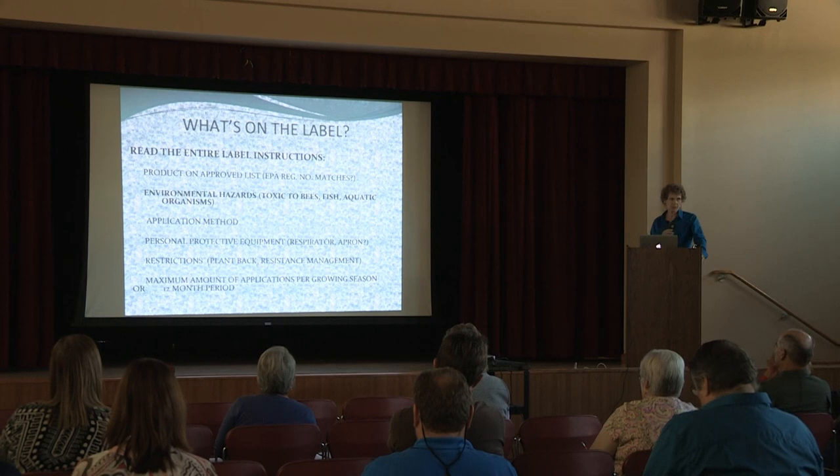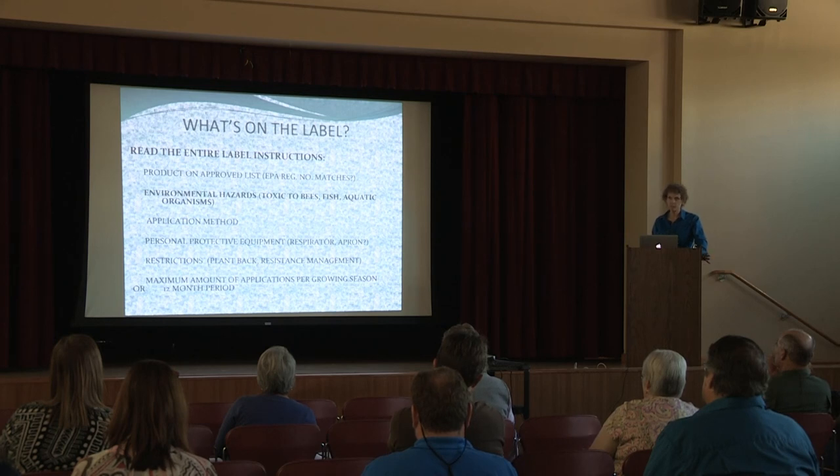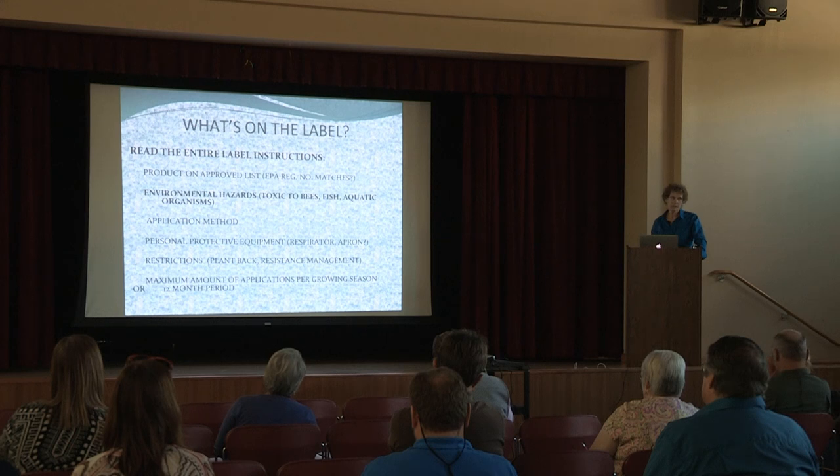You have to make sure you get the correct formulation and that the EPA number on the product you're using matches the EPA number on the list of approved products. You also need to find out what the environmental hazards are on these different products because so many of them are toxic to bees and aquatic organisms.